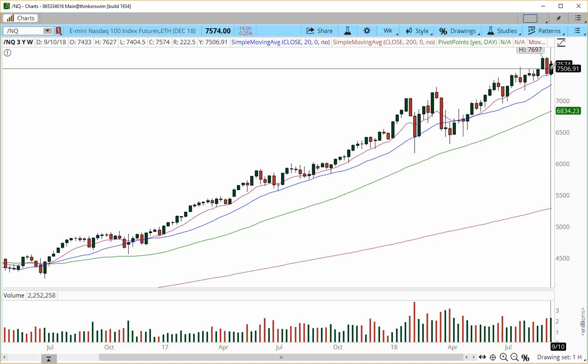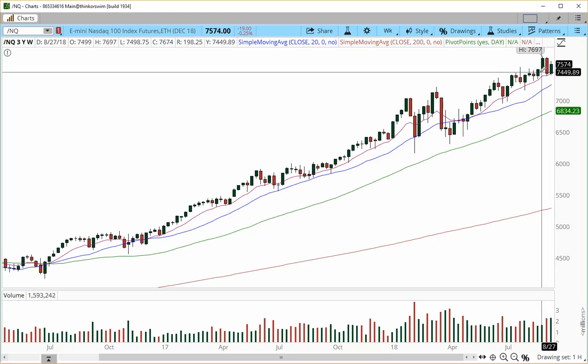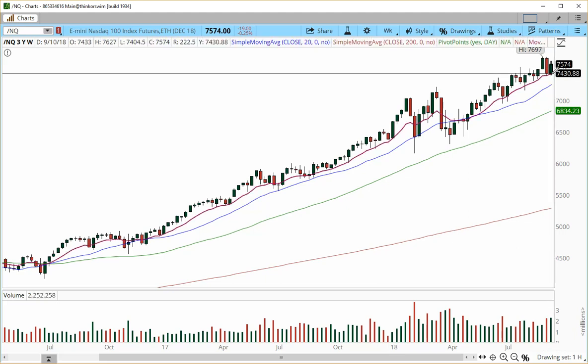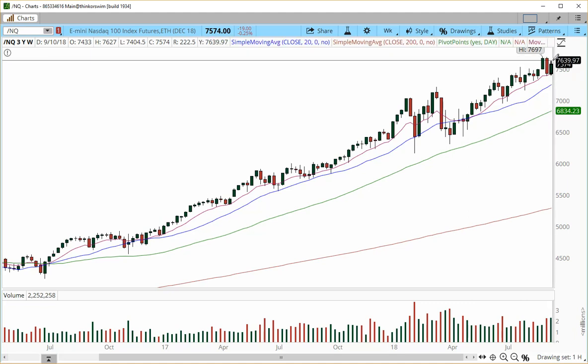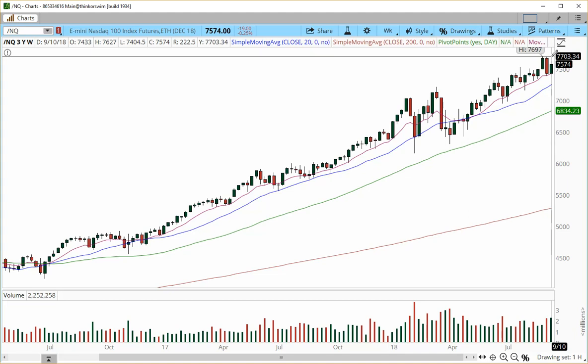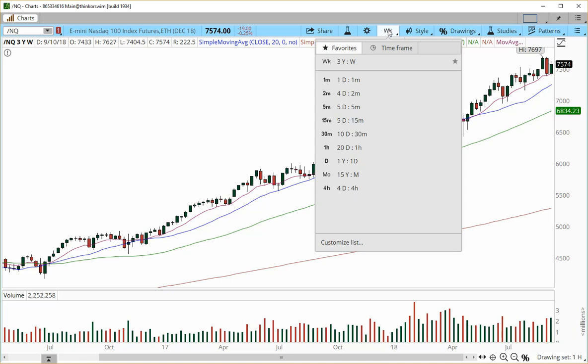The price was caught by the 10 EMA again on the weekly chart and projected higher. So we're looking for a continuation higher. If we blast over 7627, we may have a chance of completion all the way into the 7700 zone and then explode further to the upside. So we're still looking bullish — not as bullish as the E-mini Dow and E-mini S&P — but still working on that progression higher.